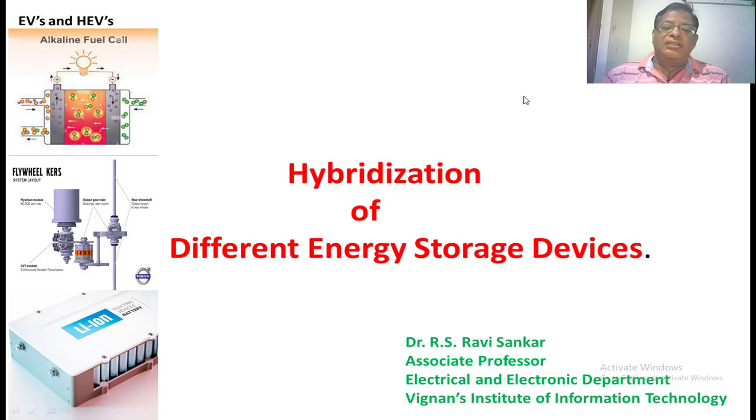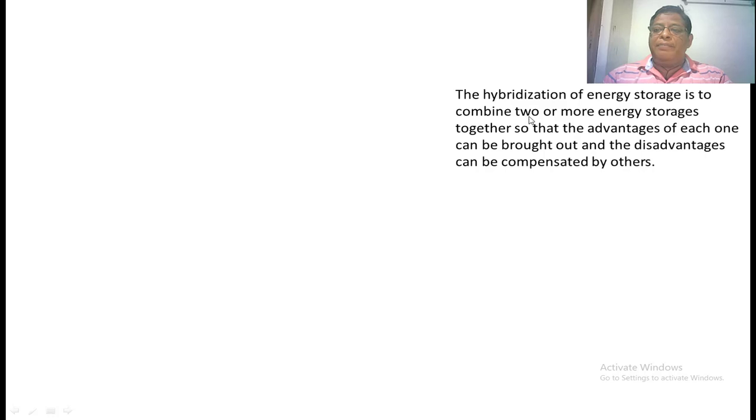How we select these energy storage devices: one energy storage device has high specific energy, and another has high specific power. We combine such devices to get greater overall efficiency in hybrid vehicles. For example, some batteries have a high amount of specific energy and some have high specific power, so we can combine these two batteries to increase overall efficiency. Hybridization of energy storage devices is a combination of two or more energy storages so that the advantage of each can be brought out and the disadvantage compensated by the other.